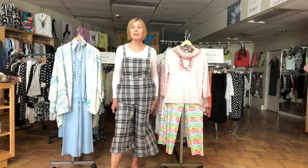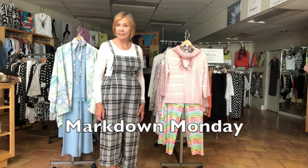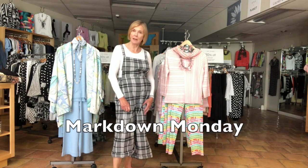Hi! Welcome to Markdown Monday at New Threads, a new feature for us every Monday. I want to share with you a few pieces that we've marked down.